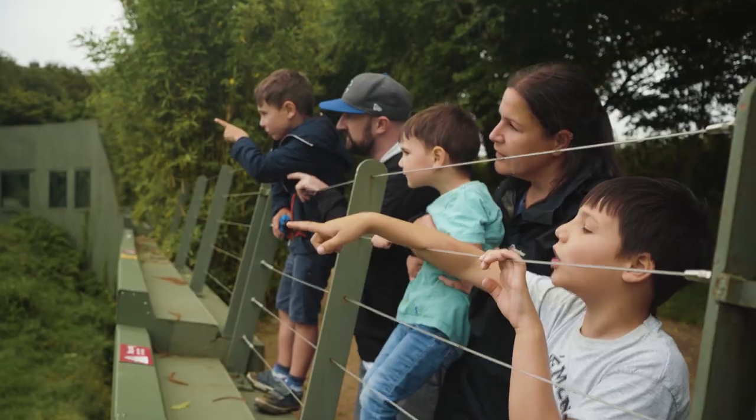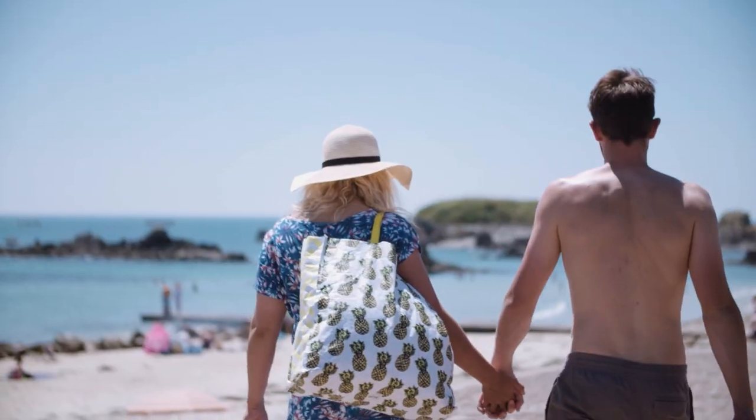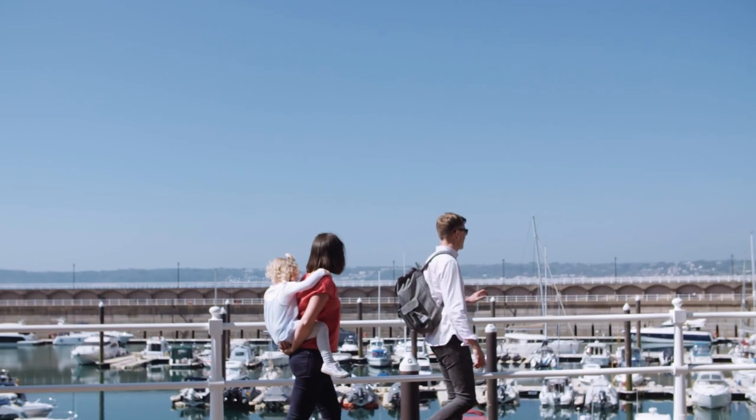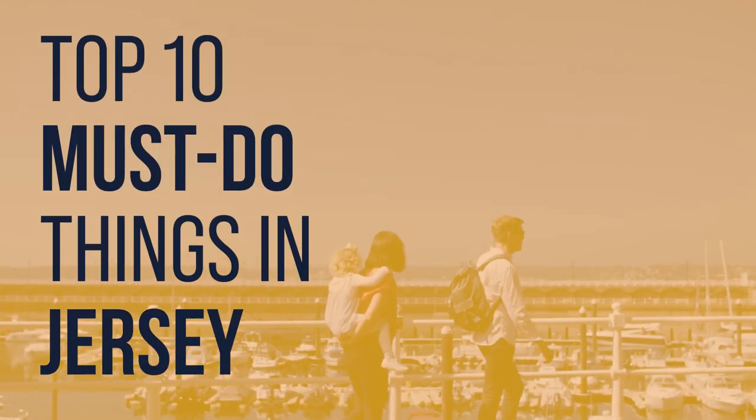There are some amazing things to see and do on the island of Jersey. Whether you're on a romantic break with a loved one or bringing the kids for a family holiday, there's something for everyone. Here's a round-up of some of the must-do things to include when planning your trip.